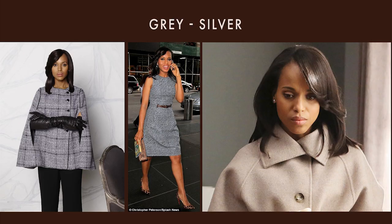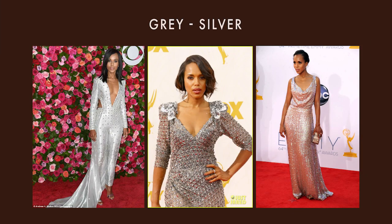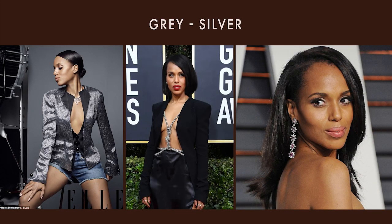Some greys can be too cool on her, especially when she is darker — they can make her look a little bit too yellow in comparison to the color. Warm greys, like greyish tones, are a much better option. Silver works too and doesn't look bad, but gold looks so much better on her. Something else I have noticed with Kerry is that when she wears small silver accents, it looks amazing as well. When she pairs it with black or brighter and warmer colors, it makes it work perfectly.